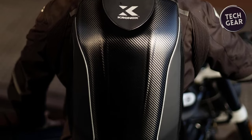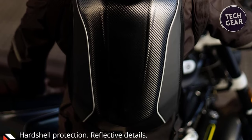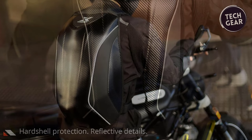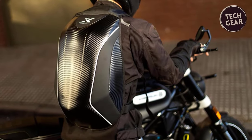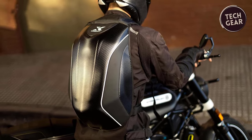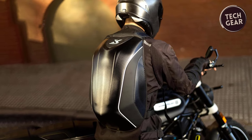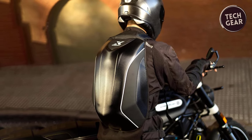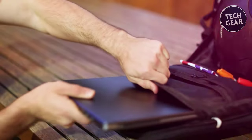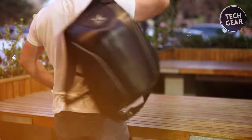Its versatility shines through with the ability to seamlessly transform into a tail bag, allowing you to adapt to any riding situation. The Kronix Motorbike Backpack boasts a sleek and rugged design. The Roll Top feature ensures your belongings stay dry during unexpected rain showers and reveals a thoughtfully designed interior, equipped with a detachable laptop cover for up to 15-inch computers and two inner pockets, keeping you organized on-the-go.